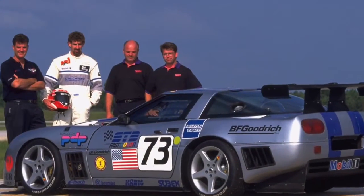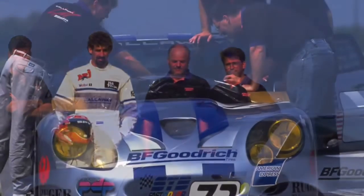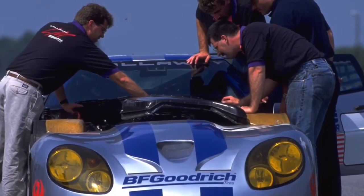This vehicle — her name is Frida — is very important to our company for several reasons. First, it was the very first vehicle that we built as Callaway Competition. And it was also the vehicle that put Corvette Racing on the pole at the 1994 Le Mans race.